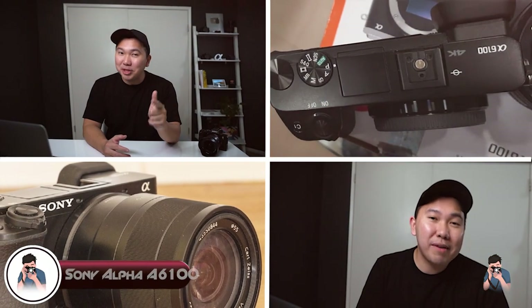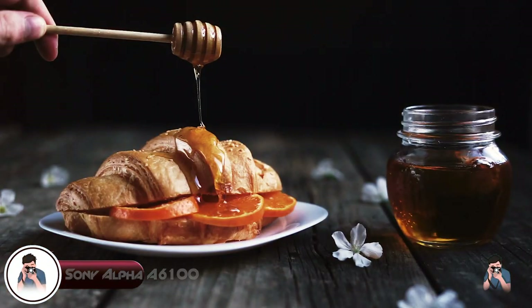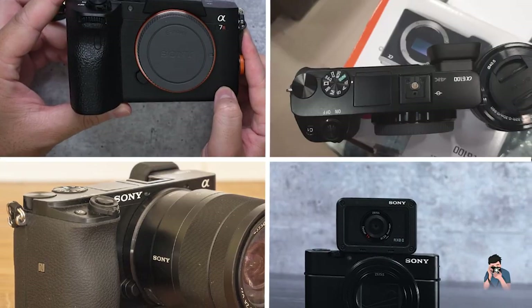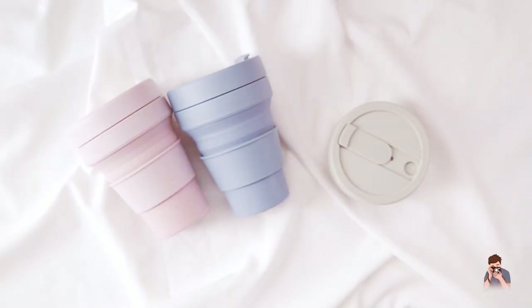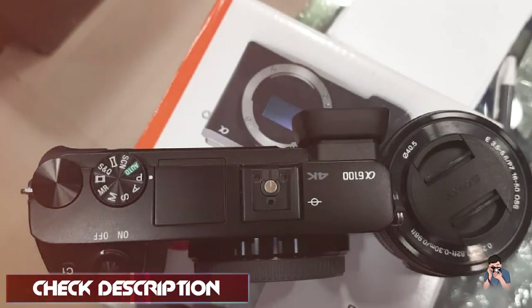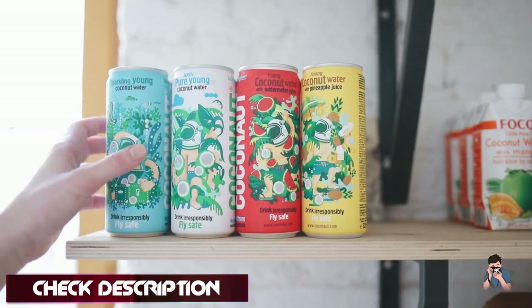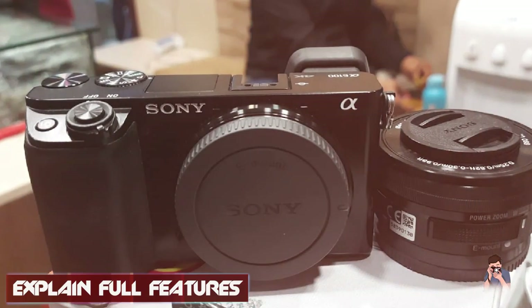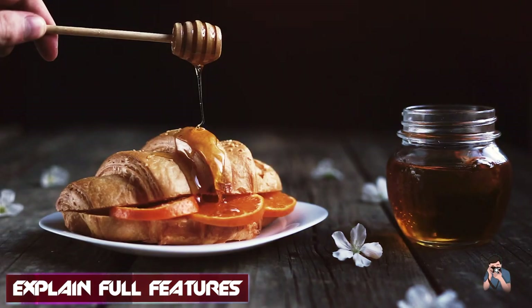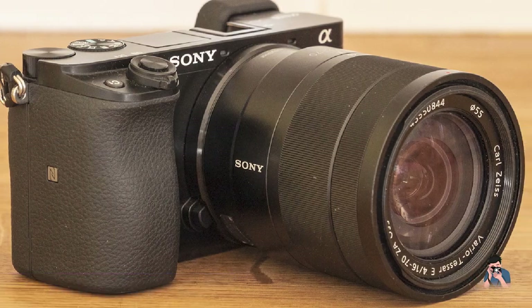At number one position we have Sony Alpha A6100. The Sony Alpha A6100 is a highly capable mirrorless camera that offers a range of advanced features in a compact and affordable package. With a 24.2-megapixel APS-C sensor, the A6100 delivers excellent image quality even in low-light conditions. The camera's autofocus system is also top-notch, with 425 phase-detection autofocus points that cover 84% of the frame, making it easy to capture fast-moving subjects with precision.